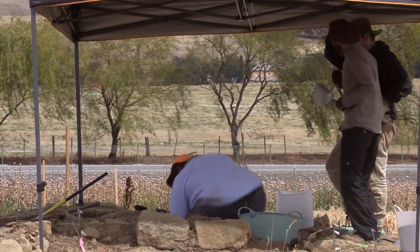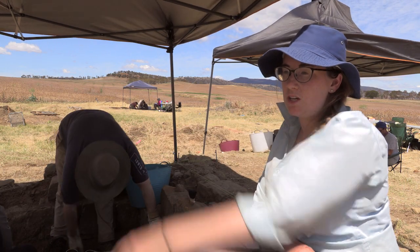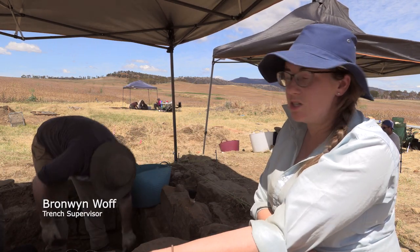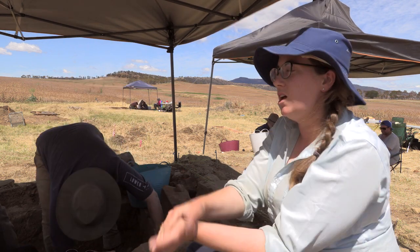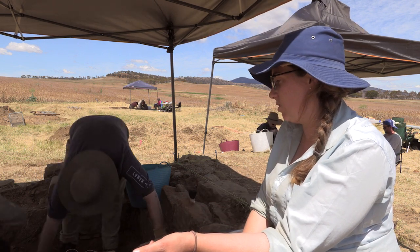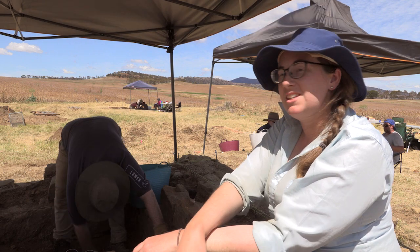We are excavating here in the solitary cells. The men's cells were just over here where they slept, their dormitories. You would have had to have somewhere for them to stay and to be kept, and then to punish them and make sure they were all keeping in line, because there was a lot of space here to escape.